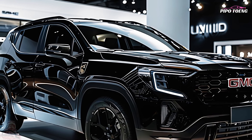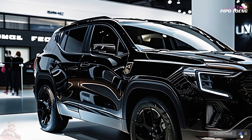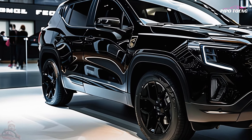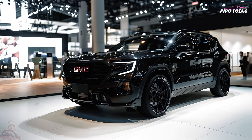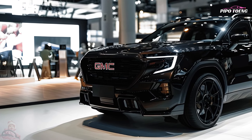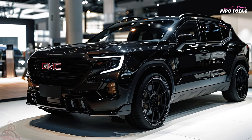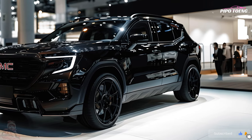Trim levels. The 2025 Terrain comes in a variety of trim levels, each with its own set of amenities and capabilities: the base SLE, SLT, AT4 — which comes with off-road upgrades — and the top-tier Denali are all available. When shopping for a dependable and stylish compact SUV, consider the 2025 GMC Terrain. Its sleek exterior, cutting-edge technology, and adaptable performance set it apart from the competition.